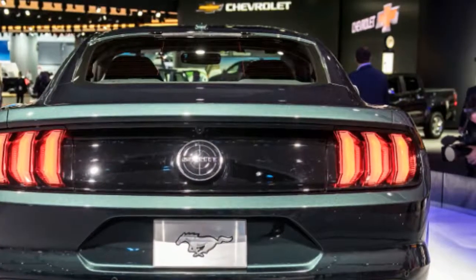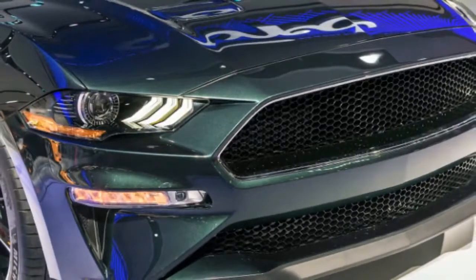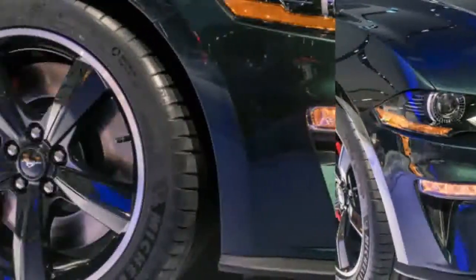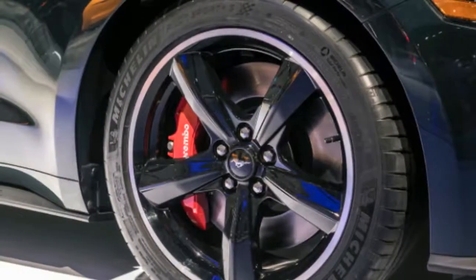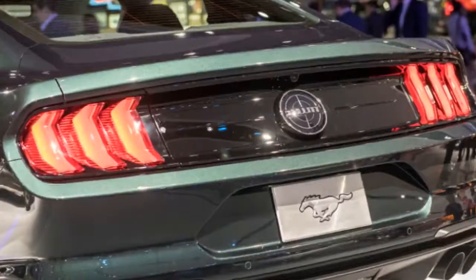On those older Mustangs, the bundle, called the Power Pack 3, increases output from 435 horsepower to 472, and torque from 400 pound-feet to 405. That package also costs $2,469.